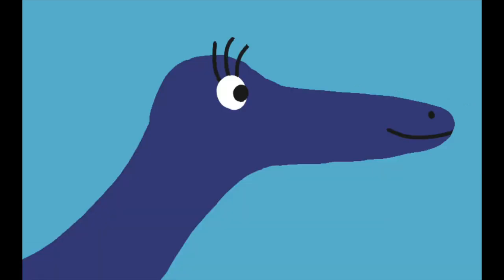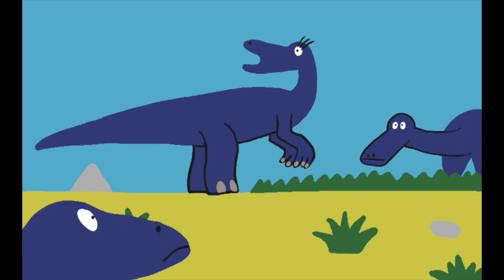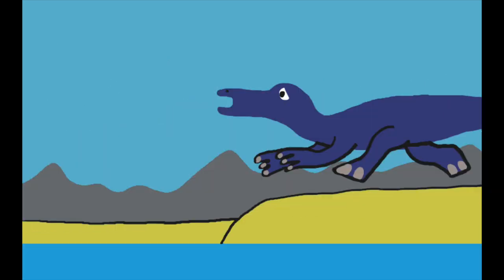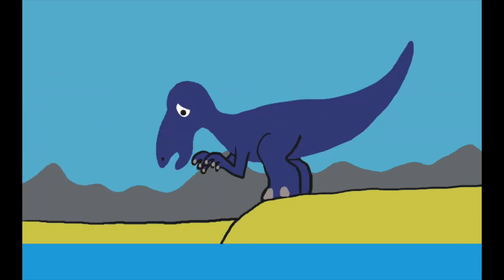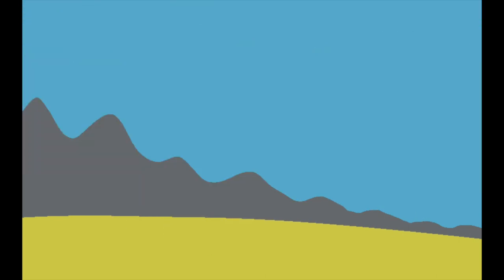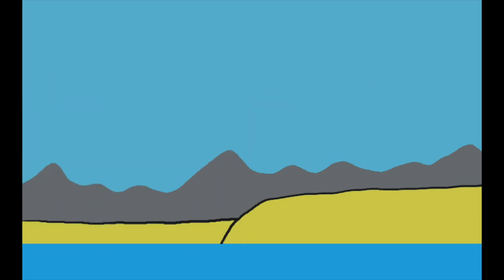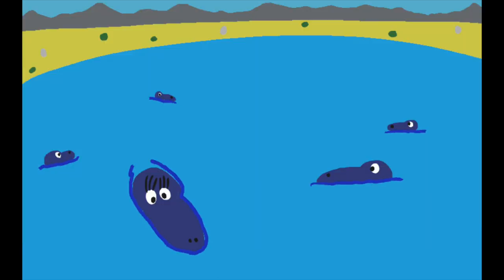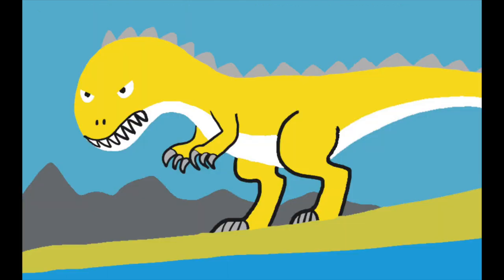One of the Annatotitans acts as a sentry to keep an eye out for danger. She picks up Ecrix Annatosaurus' scent, starts to get wary, and causes the rest of the herd to be wary too. The Annatotitans retreat into the lake. The Ecrix Annatosaurus' attack was too late — all Annatotitans are now safe. The Ecrix Annatosaurus can't go after them in the water, because God didn't make him a good swimmer; his arms are short and are probably useless except for balancing.